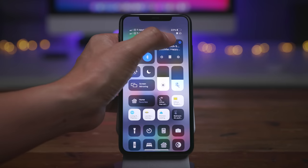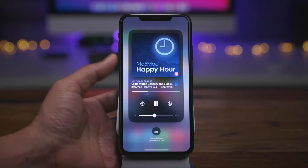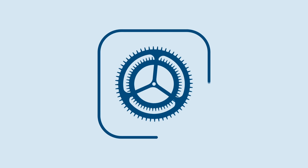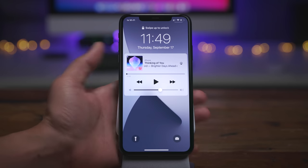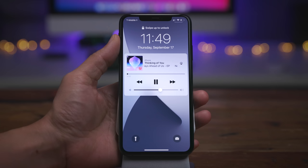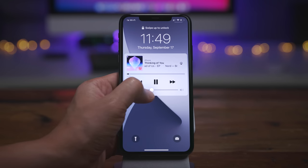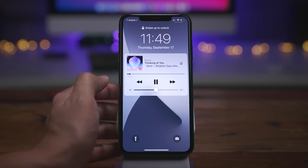How's it going ladies and gentlemen, Jeff Benjamin here. In this video, we take a look at what's new in iOS 14.2 Beta 1. The first thing you'll notice is the attention to detail paid to the control center and the lock screen now playing music controls.